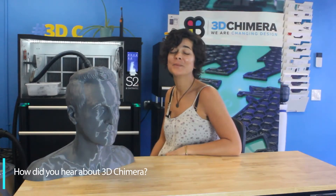I heard about 3D Chimera many years ago — I'd say around 2015. For my studio I needed somebody to 3D print in Miami, and at that time there were not many companies. It was not yet the trend in the US, and 3D Chimera is the first company I tried. I've been working with them for 7 years now.